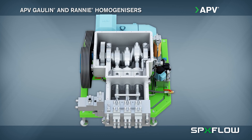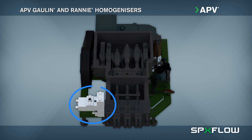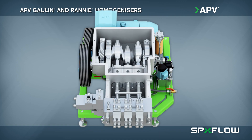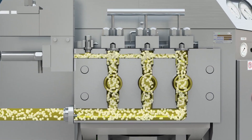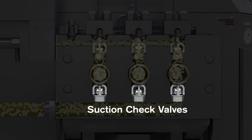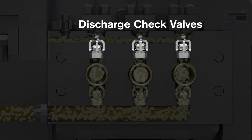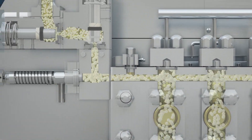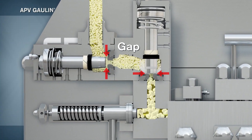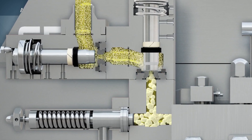The basic components of a homogenizer include a positive displacement pump and a homogenizing valve assembly. The pump forces the product under pressure through a small adjustable gap between the valve seat and the valve, causing turbulence and intense mixing.